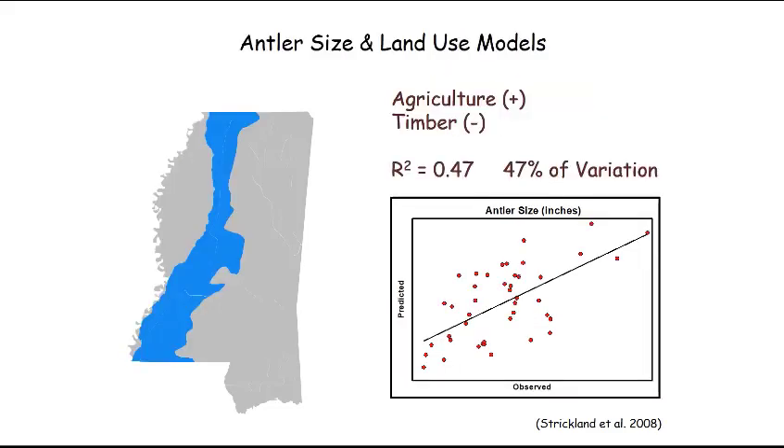Looking at the LURS Hills, two variables emerged again: agriculture had a positive effect and timber had a negative effect. About 47% of the variation among properties in the LURS Hills was explained by the relative amounts of agriculture and timber. More agriculture — probably soybeans — meant larger antlers; more closed-canopy timber meant smaller antlers on two-year-old bucks.